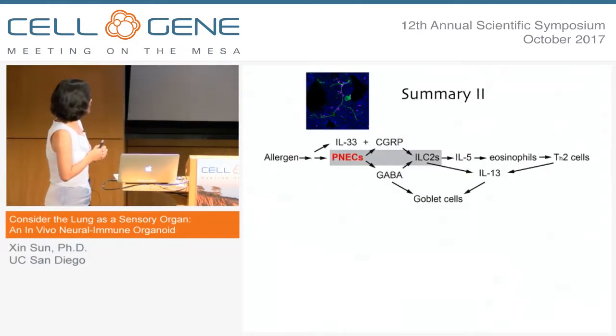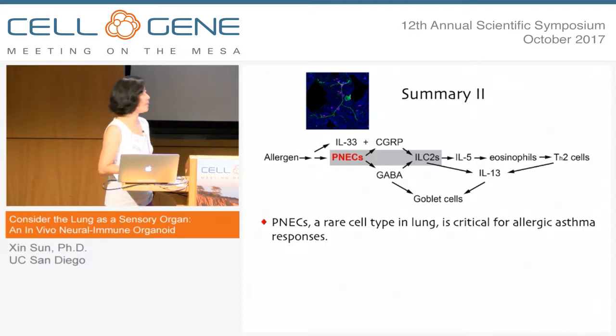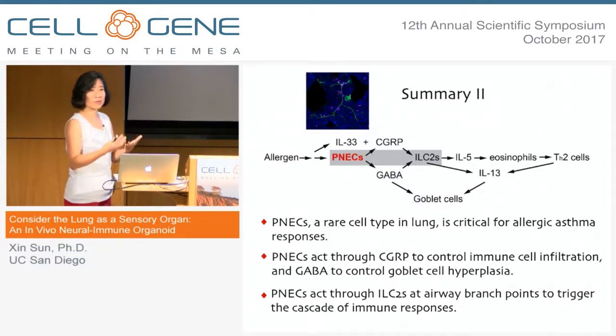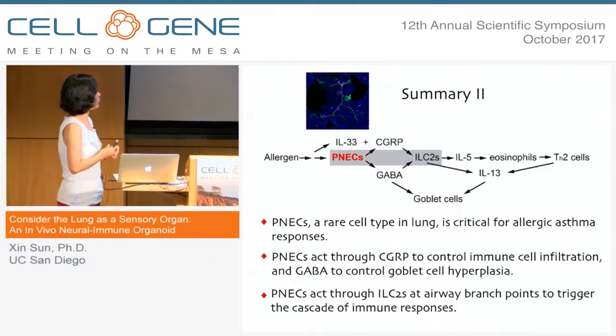To summarize: I showed you data supporting the pathway we are arriving at — that PNECs, even though a very rare cell type, are critical for allergic asthma responses, acting through different products and through different pathways to recapitulate the full response in the lung. PNECs acting through ILCs, with both of them preferentially localizing to branch point junctions, and that partnership is important for this full-blown response.